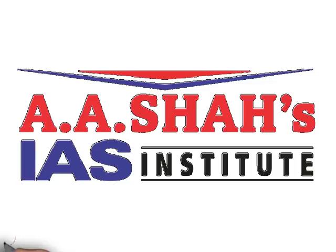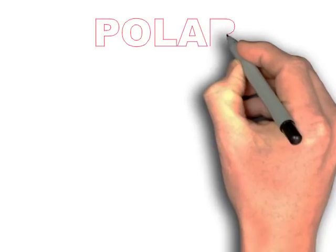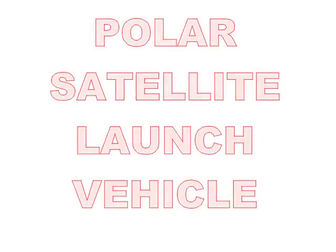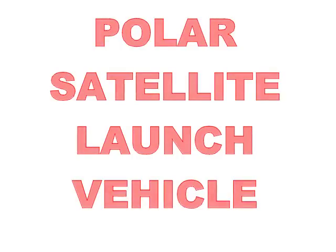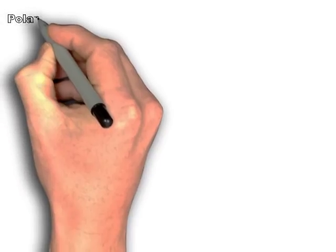Hello and welcome to this video initiative brought to you by A.A. Shah's IS Institute. Today we will discuss about the Polar Satellite Launch Vehicle. It will form an important topic in the Science and Technology syllabus, which is an important part of Mains Paper 3 as well as for the prelims part of the examination. Let's get into the details about the PSLV.